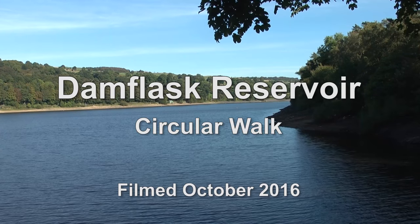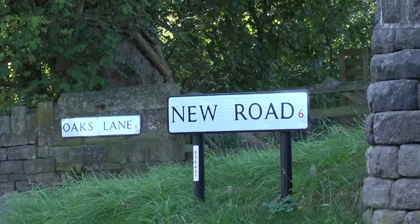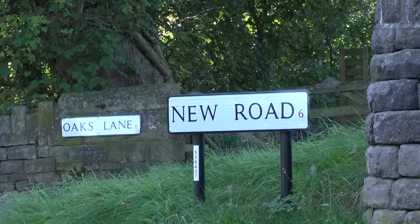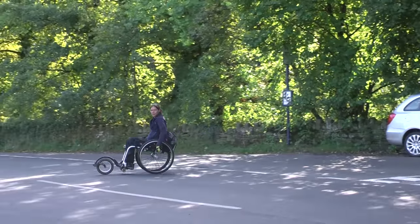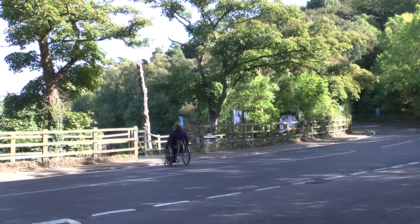Today I'm at Dam Flask Reservoir and I'm starting the route at the bus stop from Sheffield at the junction of Oaks Lane and New Road. There isn't a car park at Dam Flask Reservoir but there is limited on-road parking both at the bus stop and at the dam wall.